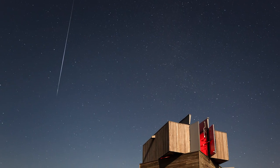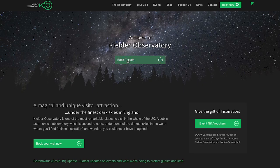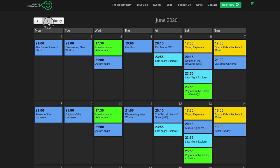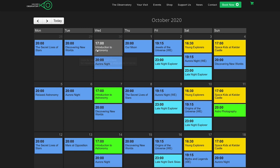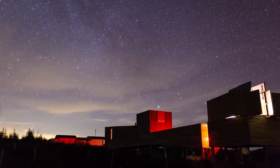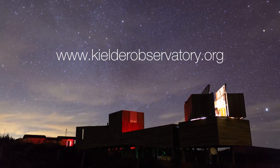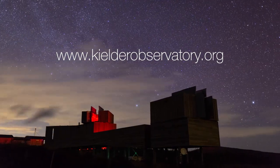Join us again soon for more moonlit chunks of astronomy. Don't forget to check out our website kielderobservatory.org and book onto events later in the year. Our calendar is up to date with all the latest new events. Come winter 2020 we're launching a whole range of brand new events at the observatory and we can't wait to welcome you along.